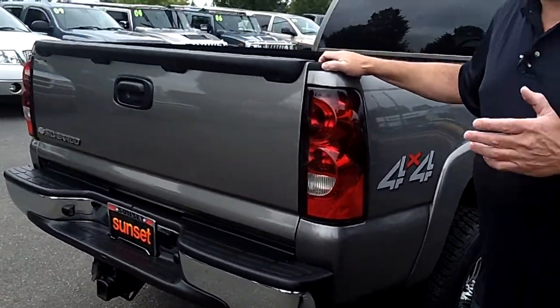And best of all, it has our lifetime powertrain warranty at no additional cost. If you're shopping at a store that doesn't provide you a lifetime powertrain warranty at no additional cost, you're shopping at the wrong store.